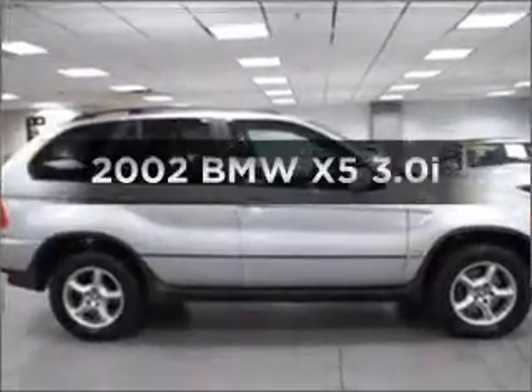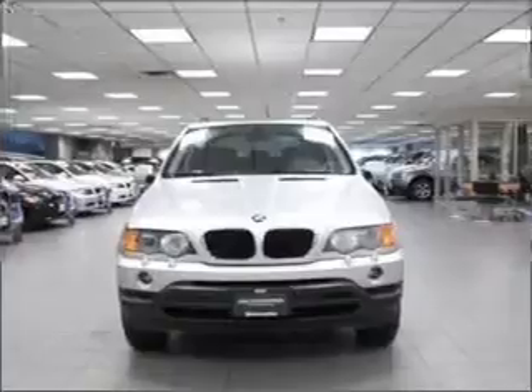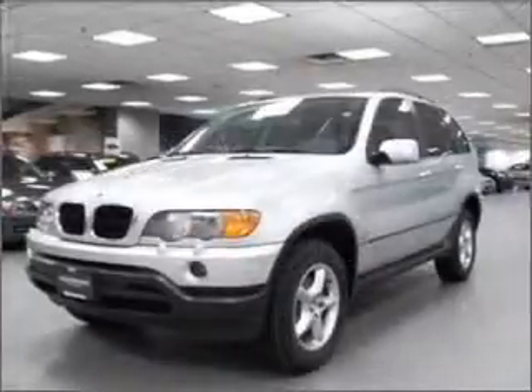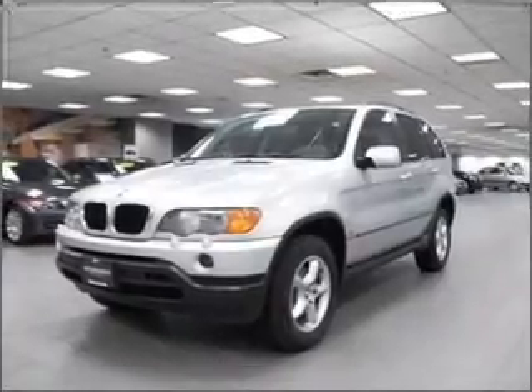Imagine yourself in this 2002 BMW X5. If you're looking for a first-rate auto, this one could be yours today. With a reliable six-cylinder engine that responds smoothly to its five-speed automatic transmission.